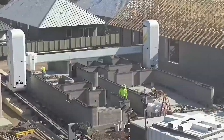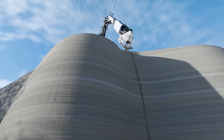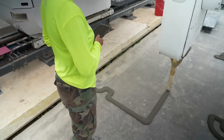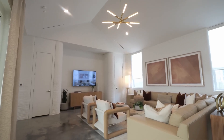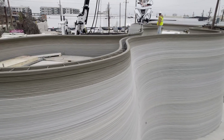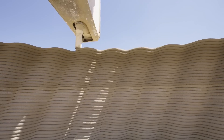One of Vulcan's most notable projects is the construction of a 100-home community in Georgetown, Texas. Each home, ranging from 1,500 to 2,100 square feet, is printed in about three weeks. These homes are designed to be resilient, with concrete walls that resist water, mold, termites, and extreme weather. Vulcan's capabilities have even caught the attention of NASA, which is exploring ICON's technology for constructing habitats on the moon, aiming to build lunar infrastructure efficiently.